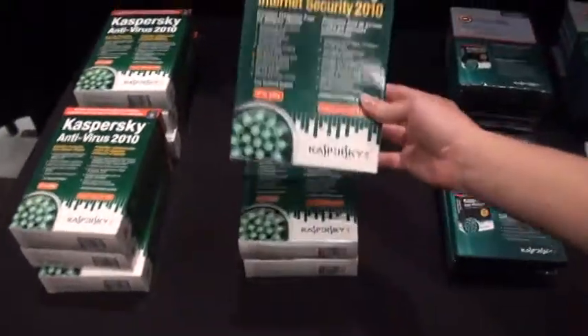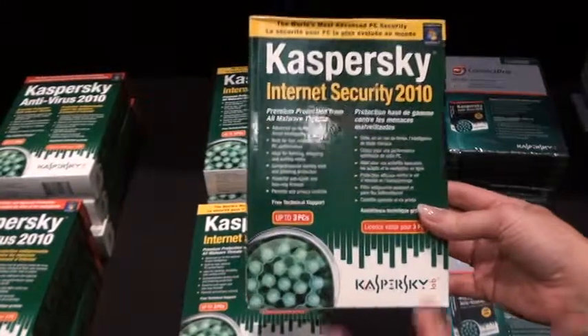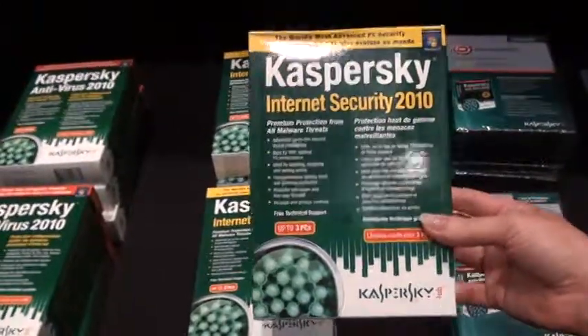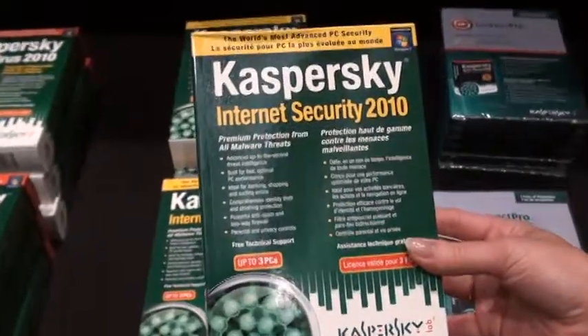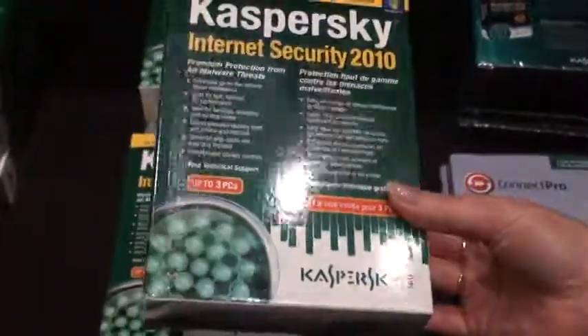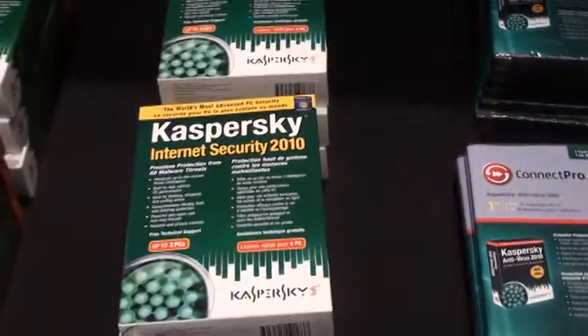And then next we move into our internet security, which has everything the antivirus has, plus a couple of additional features. You have the anti-spam, the anti-phishing, and it really adds that second layer of protection. And parental controls — especially for parents who want to protect their kids who are always on the internet.